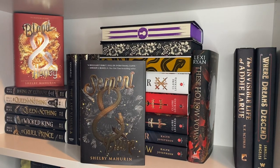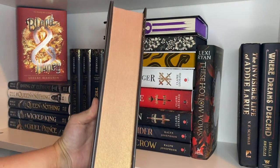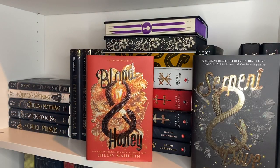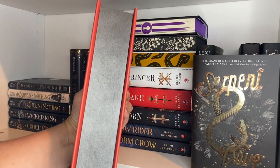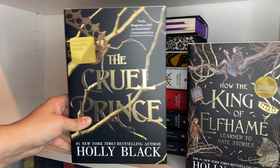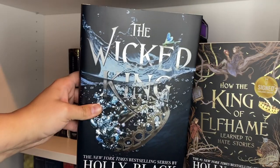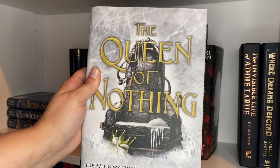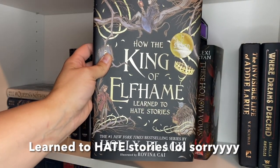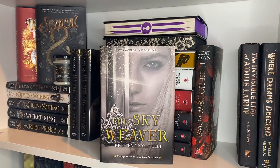First we have the Fairyloot edition of Serpent and Dove with bronze shimmer edges. Then the Fairyloot edition of Blood and Honey with metallic black edges. Up next we have the Cruel Prince — these are all Barnes and Noble editions in black — The Wicked King, Queen of Nothing, and the Owlcrate edition of Queen of Nothing. Then How the King of Elfhame Learned to Tell Stories. Then we have The Last Namsara, The Caged Queen, and The Skyweaver.